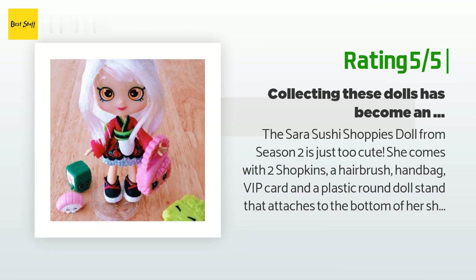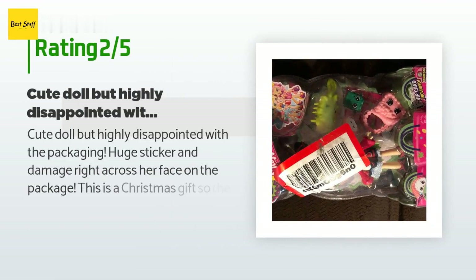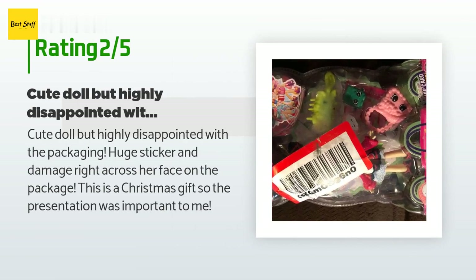An unhappy customer said: "Cute doll but highly disappointed with the packaging — a huge sticker and damage right across her face on the package. This is a Christmas gift so the presentation was important to me."